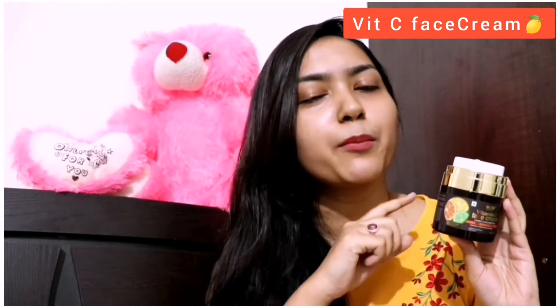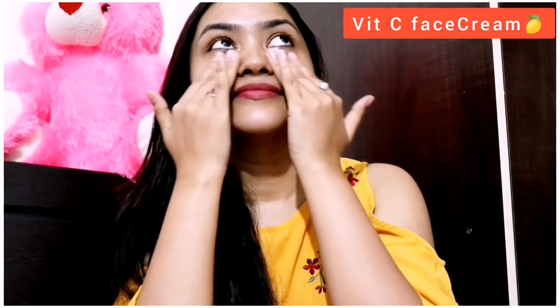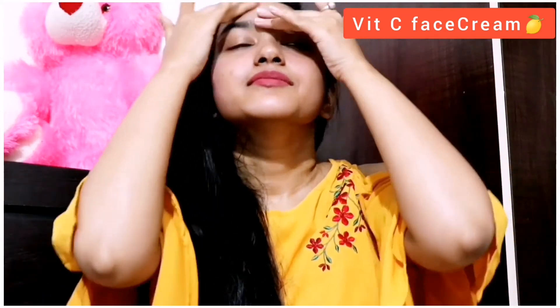You can see the results even on a bare face — there is no makeup on me. Let's apply. I am going to take a little bit of the product, warm it up, and then massage it thoroughly. For best results, use this vitamin C face wash first, then apply the face serum, and after that use the face cream.